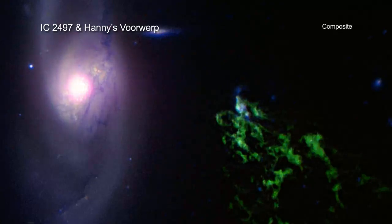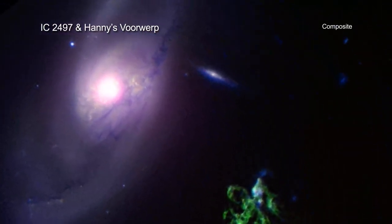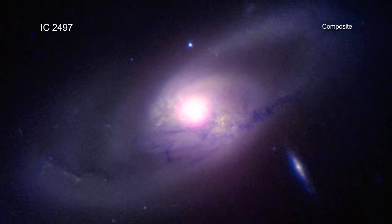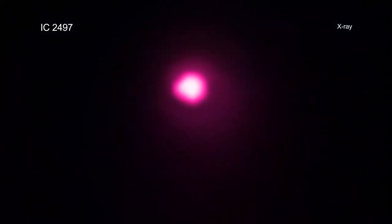In fact, the green blob gets its color because oxygen atoms in the gas cloud have been excited by incoming ultraviolet and x-ray radiation from regions close to the black hole. Even though astronomers suspect this black hole was a so-called quasar in the past, recent Chandra observations indicate that it has since faded.